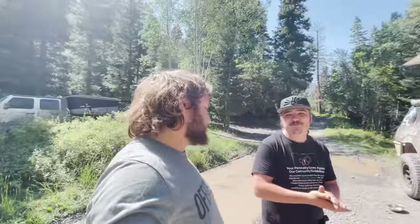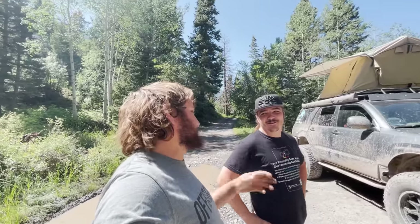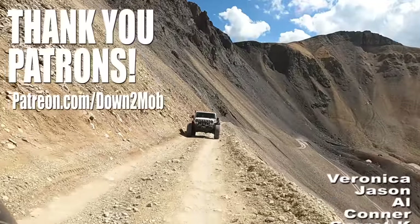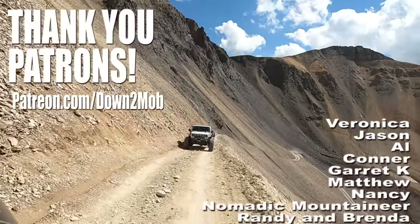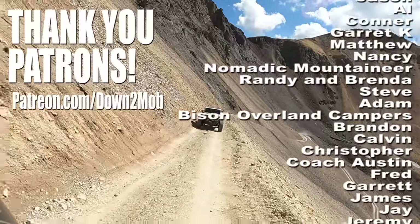Thank you so much for showing me around the most beautiful parts of Colorado I've ever seen. It's been really fun to meet you — unlike some people you meet where they're nothing like they are on the channel, he's even funnier in person. He's been cracking us up all week. That's why it's so fun to meet up with people on the road. So the only question is — are you down to mob?